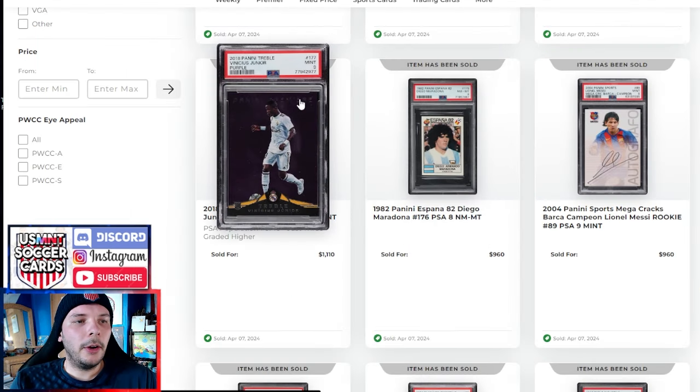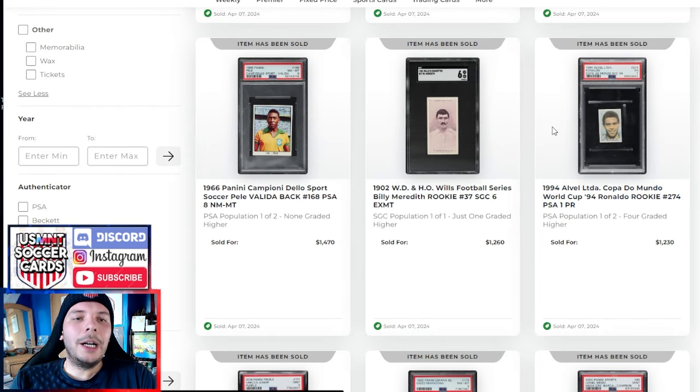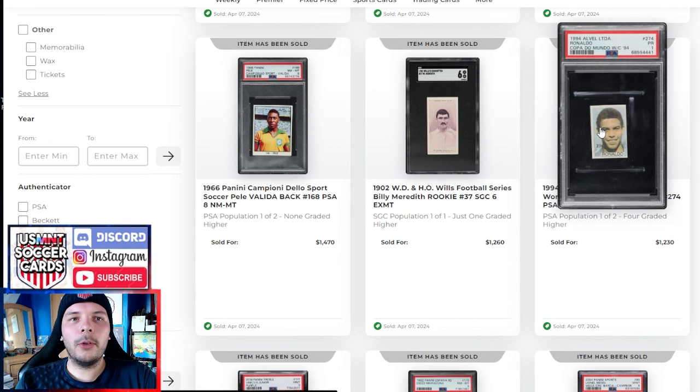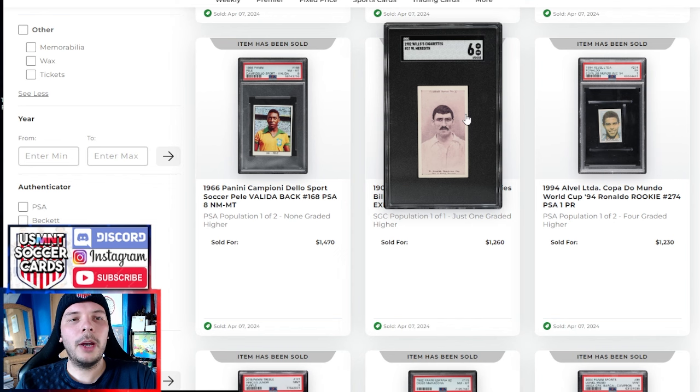Vinicius Jr. Purple here goes for $1,100 from the treble set. We have this Alvaro R9 — sort of the rarest of the early R9s from what people can tell for this moment — goes for $1,230. Pretty decent discount on most of the other ones that have sold, but it is one of the lower grades. Pop 1 of 2, 4 higher — so there are a decent bit graded higher.